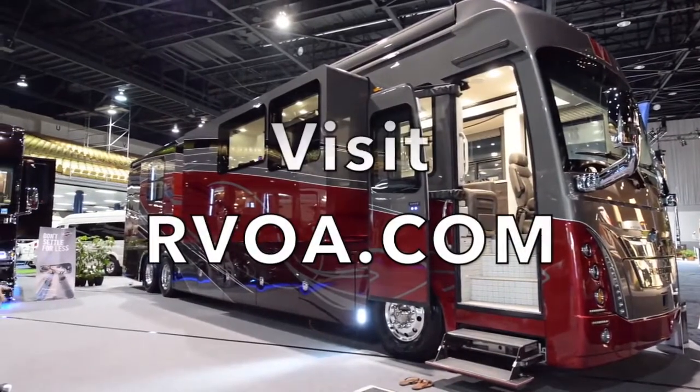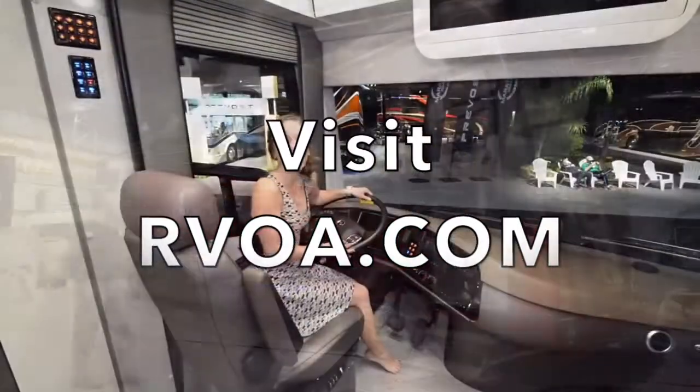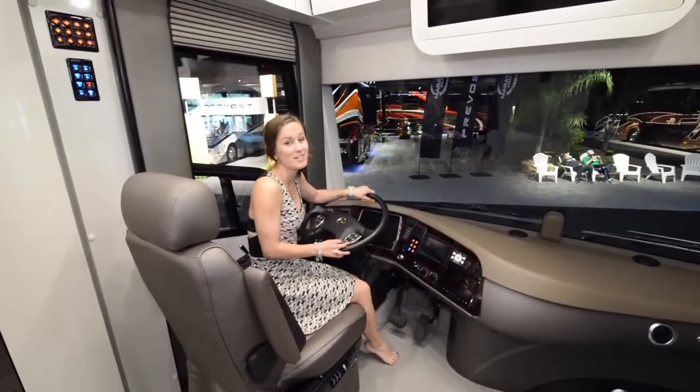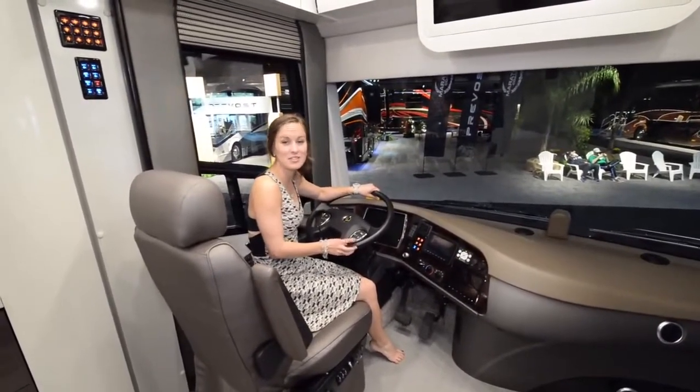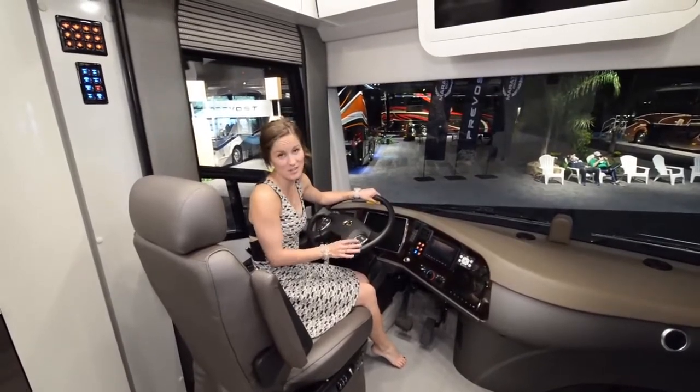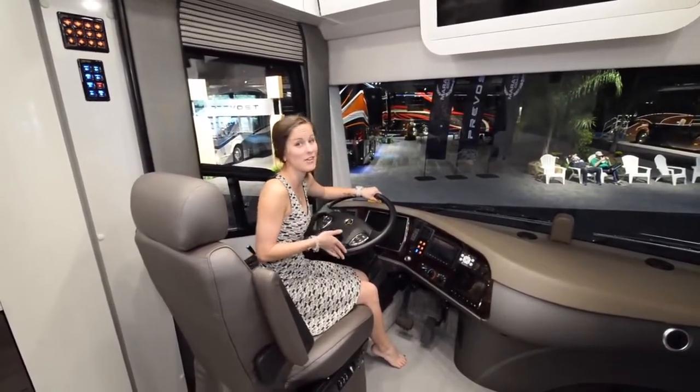Now we'll give you a quick tour of the interior. Here we are in the 50th anniversary for travel and it is beautiful. It's the closest thing to a small apartment on wheels that we've ever seen. If I didn't know that this driving area existed, I would think I was in an apartment.